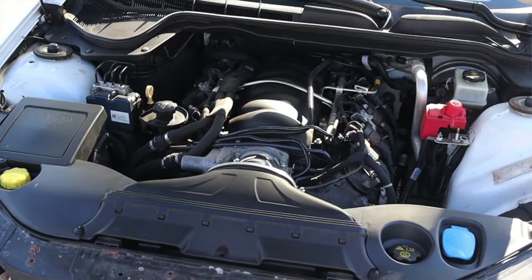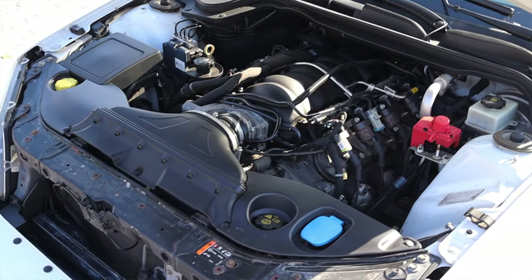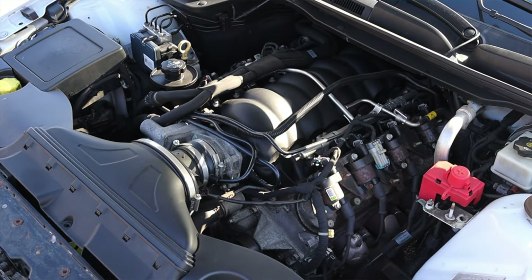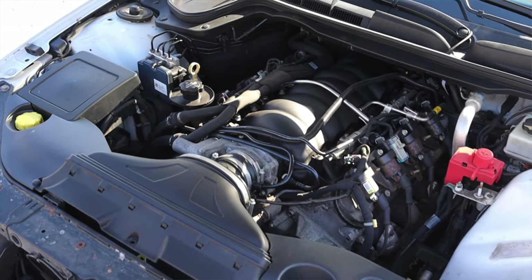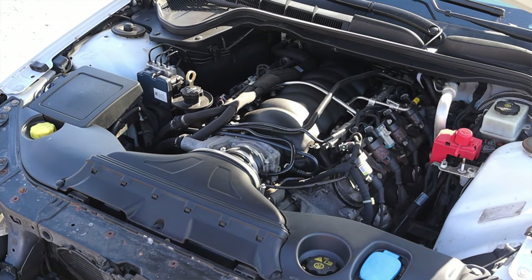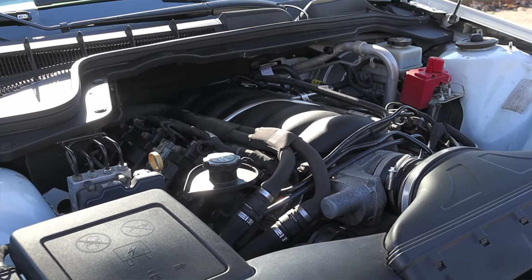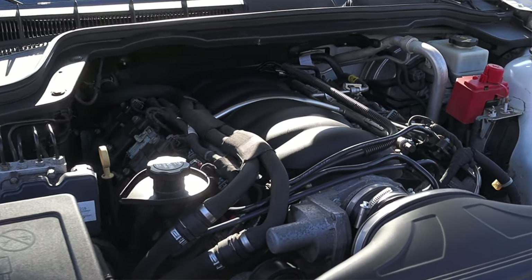Let's get back to that 6.0 liter V8. It makes 355 horsepower, which is nothing to thumb your nose at — it is a powerful car. It is an L77 V8 from GM, meaning it shares a lot of parts with an LS2, but it's not fully an LS2. It's sort of a mishmash of V8s from GM, but that's not necessarily a bad thing. This engine can also run on flex fuel, which is awesome given that E85 is a lot cheaper than normal fuel, so you can run it on that as well.